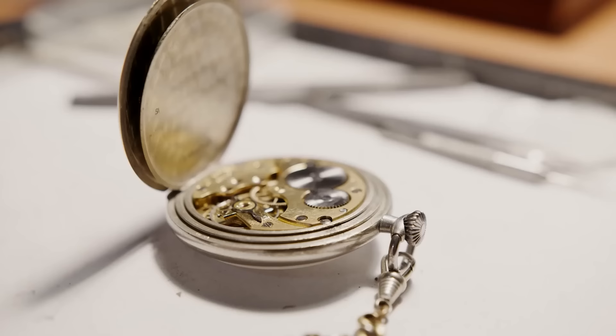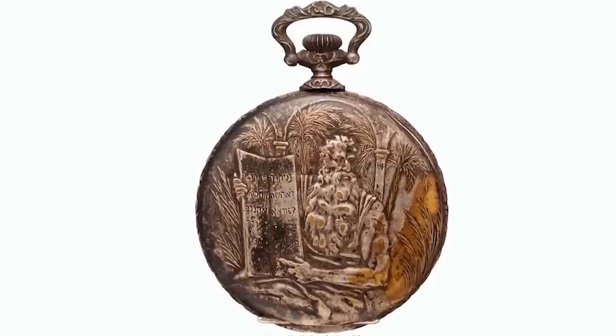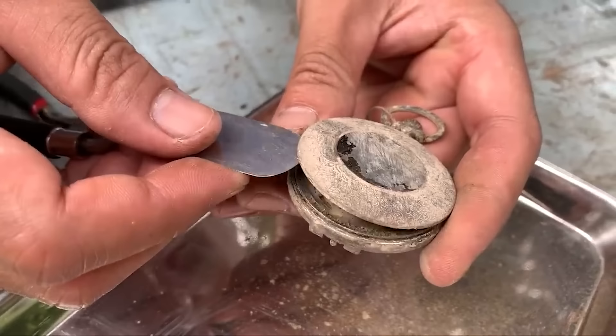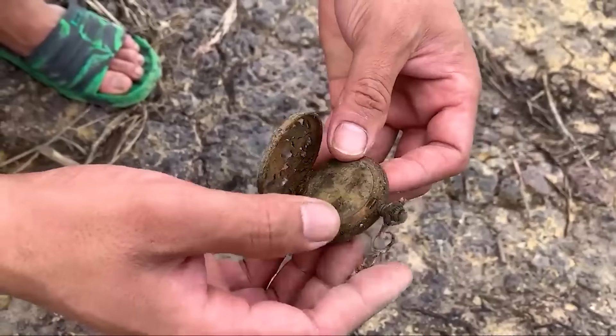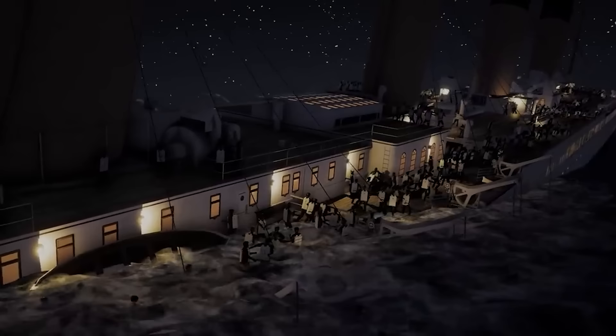Despite its flaws, this Swiss-made watch has a fascinating force — the capacity to immortalize the lives intertwined with the Titanic disaster. In an amazing turn of events, the watch fetched an astounding $57,500 at auction, demonstrating its potential to keep the Titanic's legend alive for almost a century. The tale of Sanai Kantor and many others is revealed through the watch's deteriorating veneer, reminding us of the people who were permanently lost on that dreadful trip.